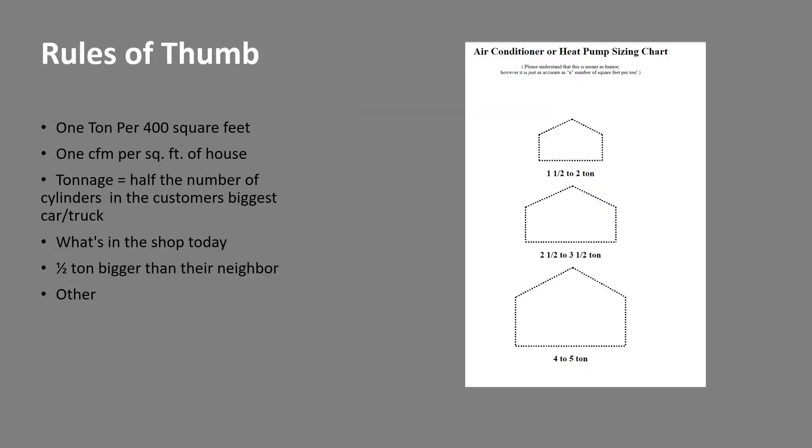Lots of rules of thumb exist out there on sizing. One famous one is 1 ton per 400 square feet, and if that was ever right it was not for today's homes. It was probably valid in a house with single-pane metal windows, maybe R11 in the walls, nothing in the floor, and probably a really leaky house.